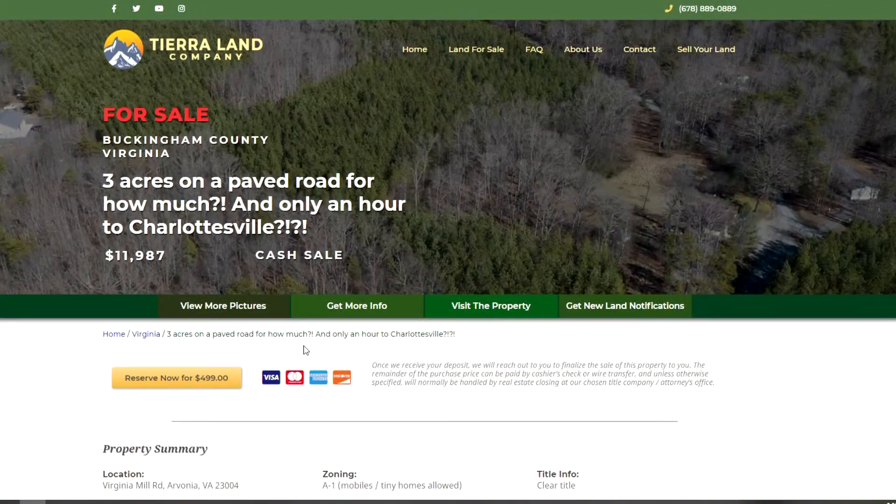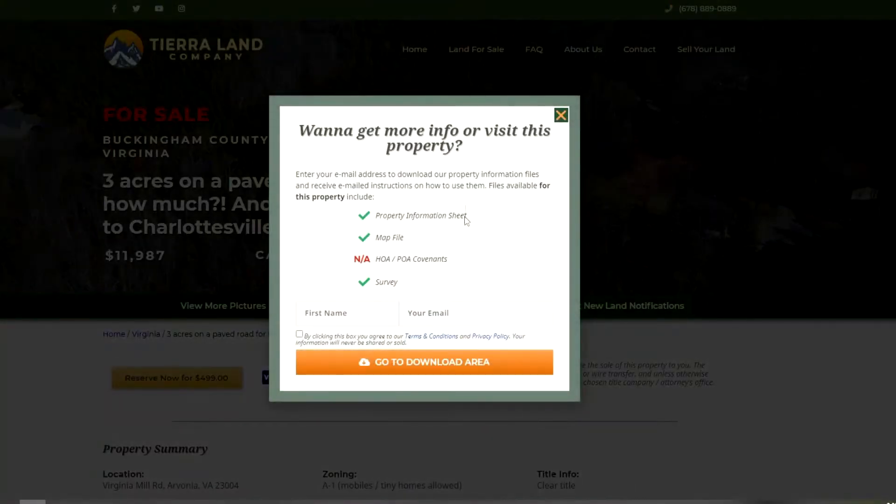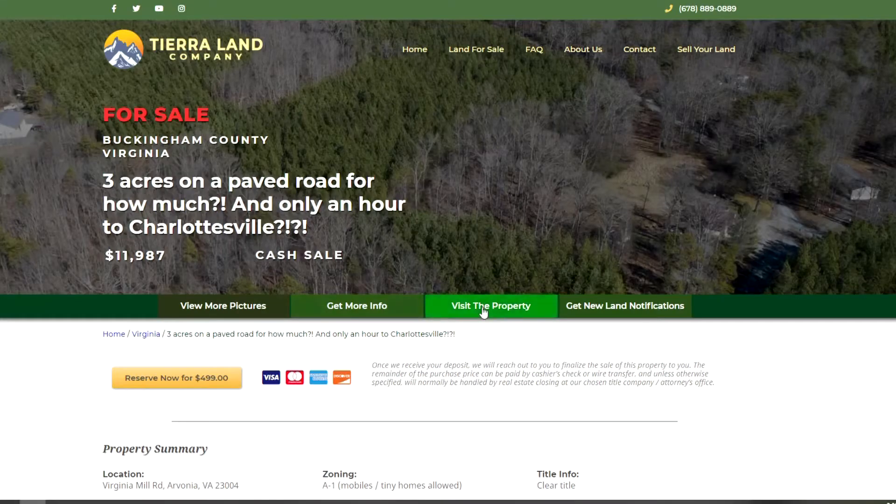Back on our website you will find all of the information that we have about the property — what I've already mentioned and lots more details too. You can view the photos of the property. You can click this button to get more information, where you'll be able to download a property information sheet, a map file, and also a survey which was just completed a couple of months ago. If you want to visit the property, you can download the map file, and when you go out you should be able to see the stakes that were just put in recently so you'll know you're in the right spot.